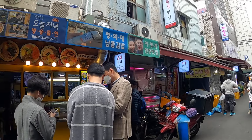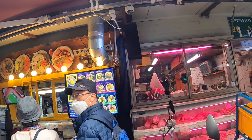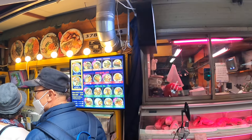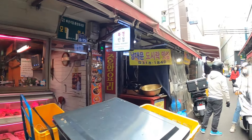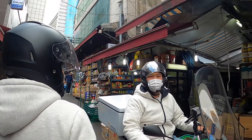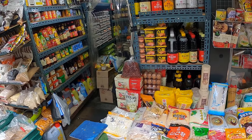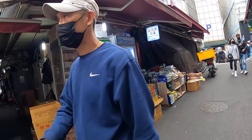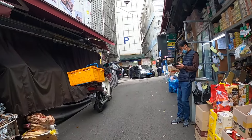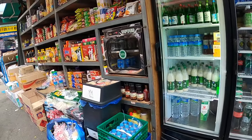This looks like a traditional kimbap place — there are many different types of kimbap you can buy, and there's a little bit of a line. So you can get just about anything here in Namdaemun market, everything from imported goods to traditional Korean food, lots of clothes, lots of accessories, various street foods. It's an amazing place.